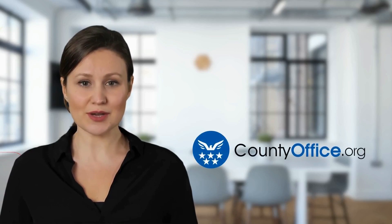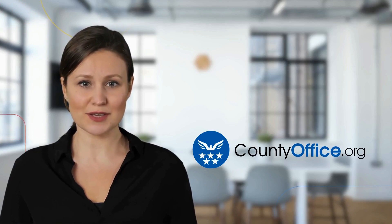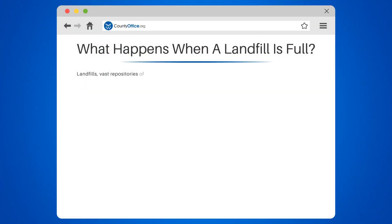Welcome to County Office, your complete guide to local government services and public records. Let's start learning. What happens when a landfill is full?